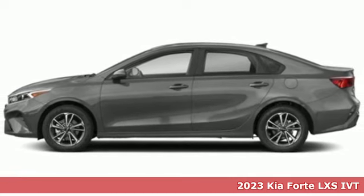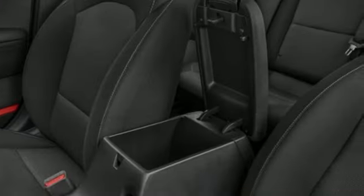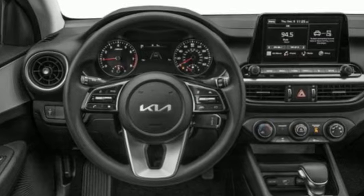Here's a new 2023 Kia Forte. This Forte raises your expectations of what a compact sedan should be. It has a spacious interior, lots of amenities, and a lovable style.